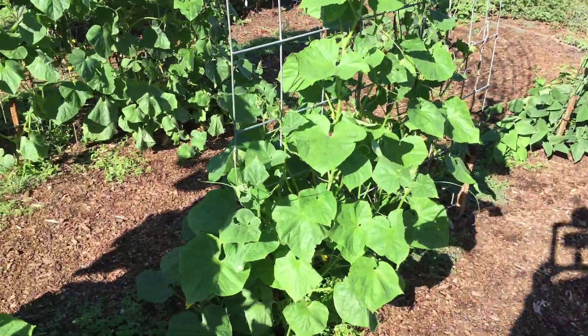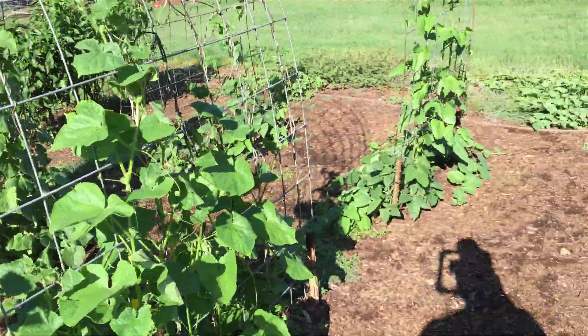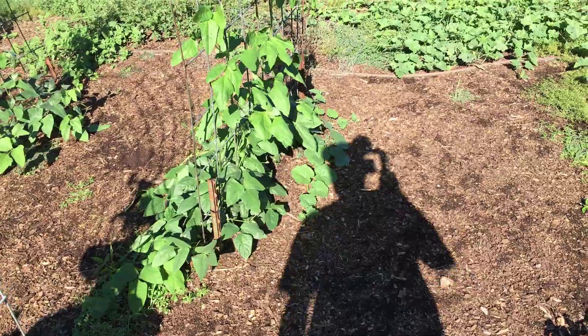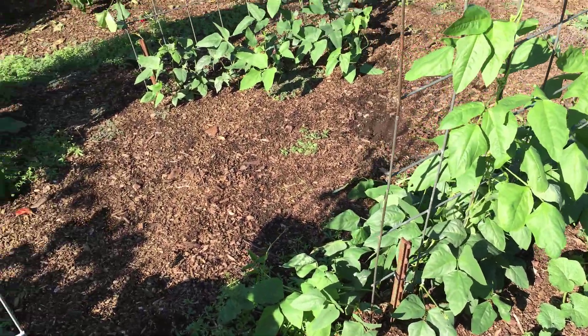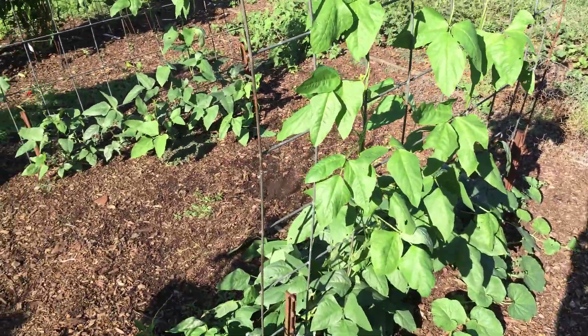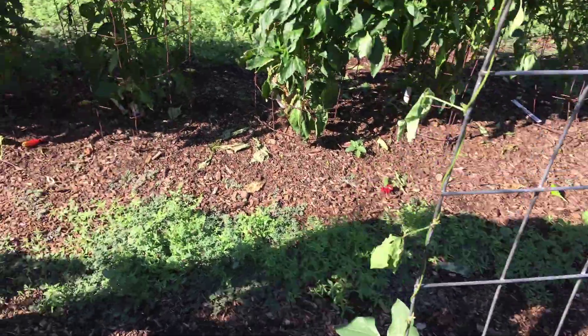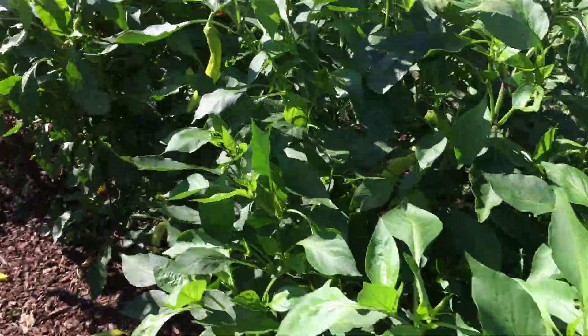If you're in the South, fall gardening — it's too late now probably, but think about it next year. Here's some more burpless cucumbers on that grow arch. These are yard-long beans; I haven't trained them as well as I should. We'll show you some more peppers — lots and lots of peppers.